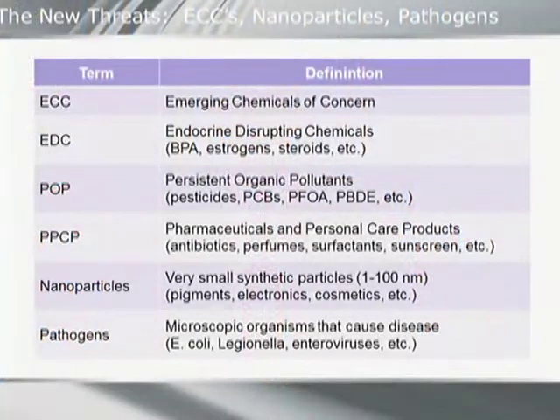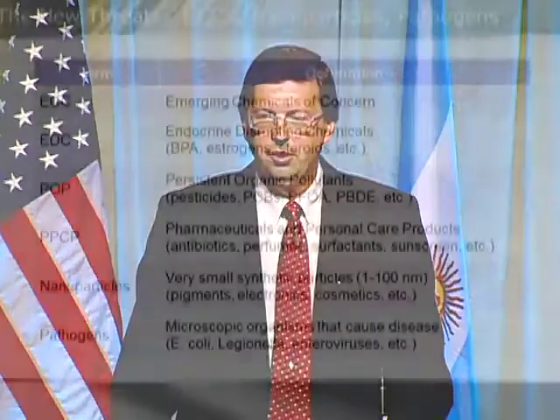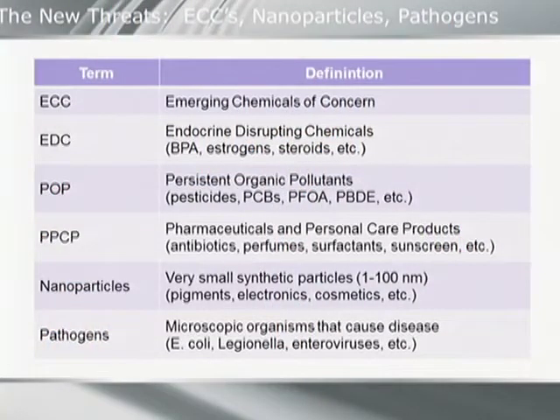The third thing we talked about is what I consider new threats — not really new, because this has been discussed for probably 10 years in the environmental community, and the EPA has had a program on emerging chemicals of concern. But it's new in that I think it's going to have a huge impact on our industry at some point. Here's a list of acronyms you'll become more familiar with: endocrine disruptors, persistent organic pollutants, pharmaceuticals and personal care products. And another concern I've heard from researchers: nanoparticles.